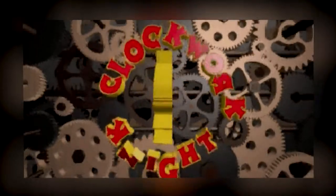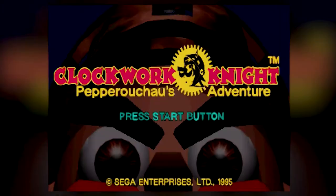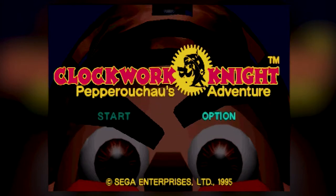But what exactly did the developers create? Well, let's jump right into Clockwork Knight and find out.